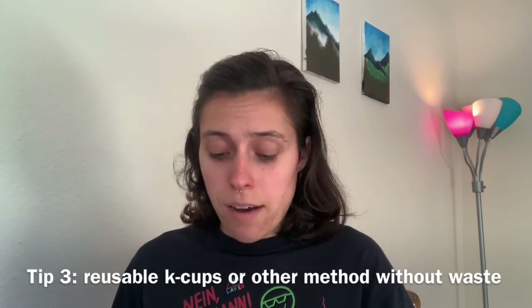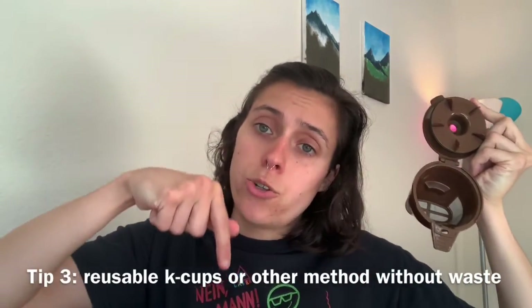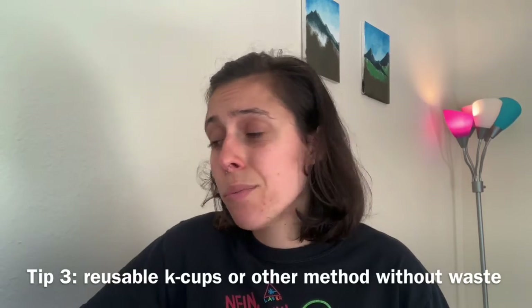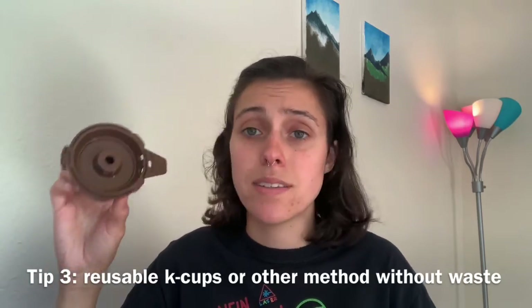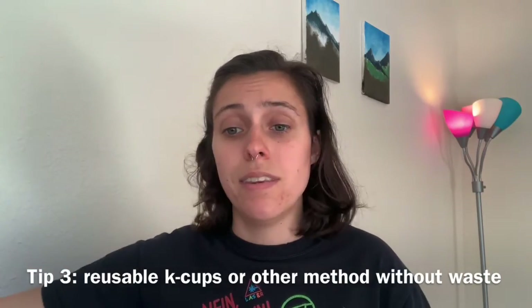So just to recap: if you have a Keurig, definitely buy a reusable cup. There is a link in the description below for some cups I found with minimal packaging. Unfortunately so many come with a lot of packaging, but the plus side is you really only need one and it will last you forever. I've had this for months, my sister had it before me, and before that somebody else had it — we got it secondhand even then.